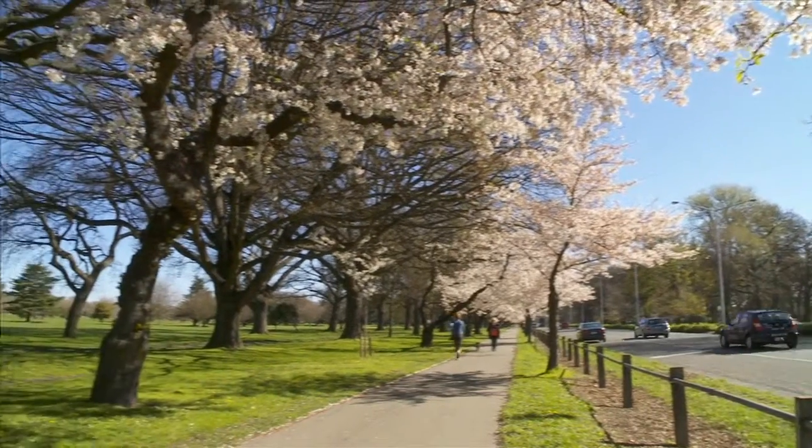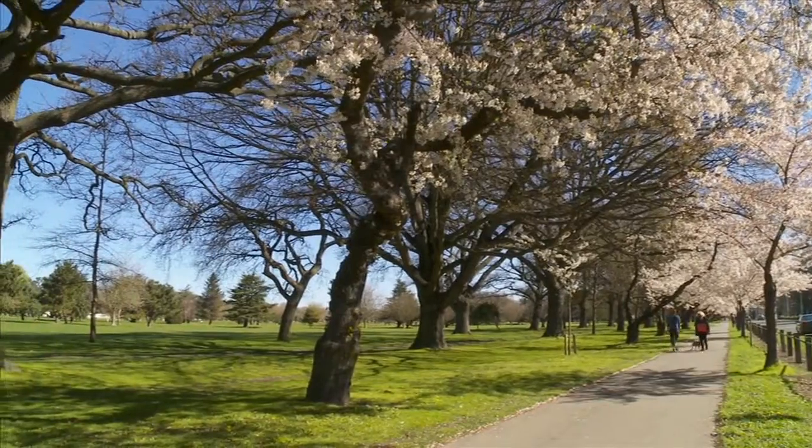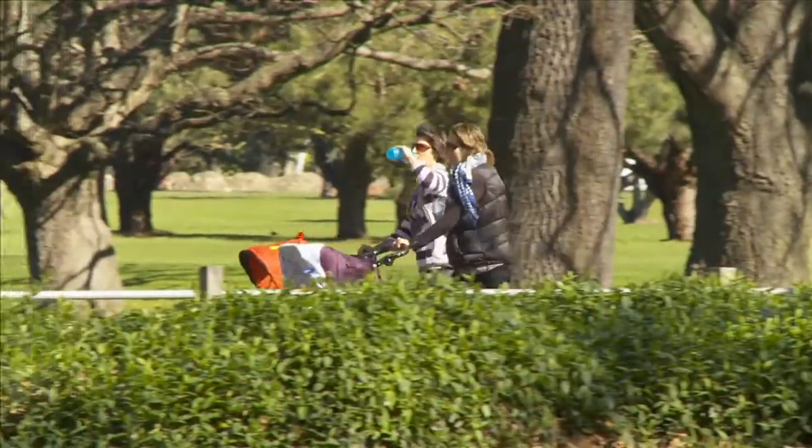We didn't really have a shortage of open space, and we obviously had Hagley Park as the primary open space in the city. So there's no real shortage as such, but we didn't have open space in all the right places — it wasn't accessible enough for everybody.